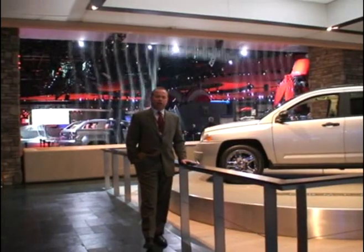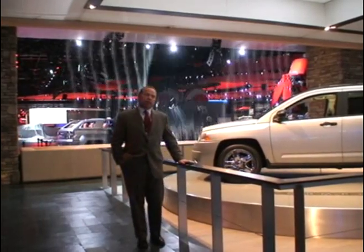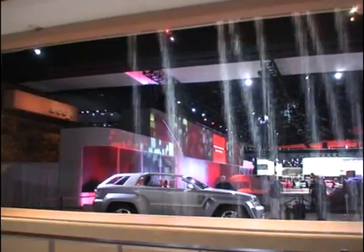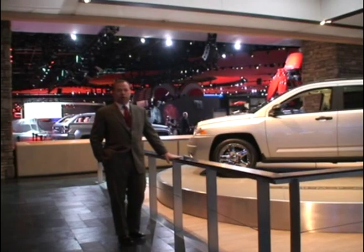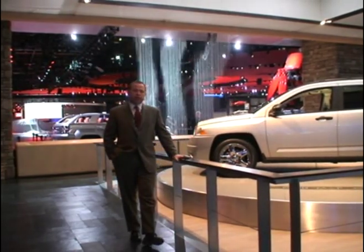I'm John Tuller with the George B. Johnson Company, a partner of Daimler Chrysler that helps create experiences at auto shows like the North American International Auto Show. Behind me is the Jeep waterfall, or the Jeep rainfall, which was something that was introduced to the Jeep brand in 2000.